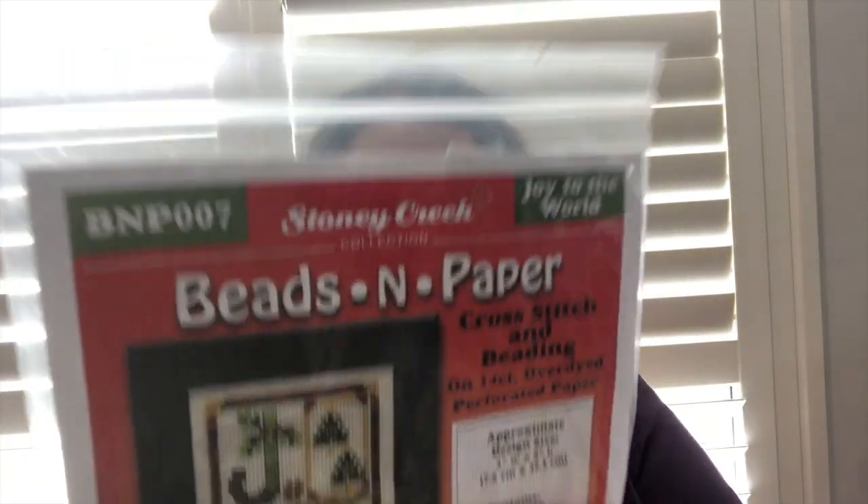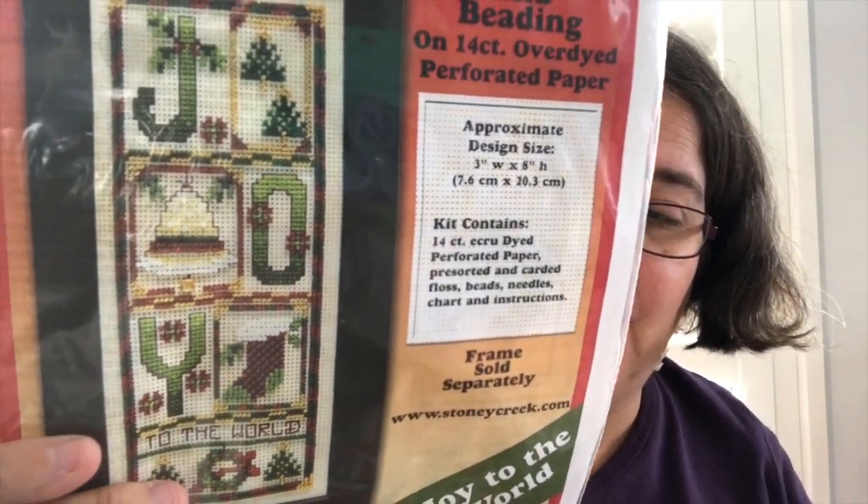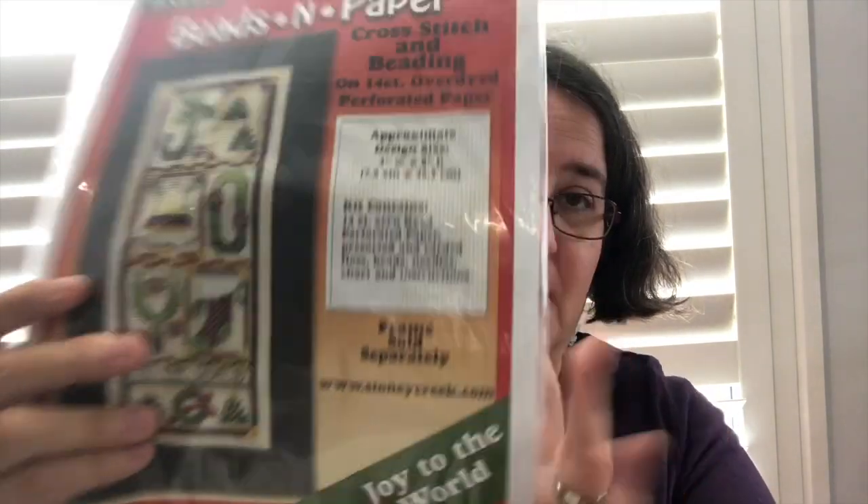These next ones I'm pretty sure are kits and things that I have bought to do. We have got a Stony Creek beads and paper collection - 'Joy' - so that comes on perforated paper with all the beads and everything. That's one that will need to come out and get stitched some time.